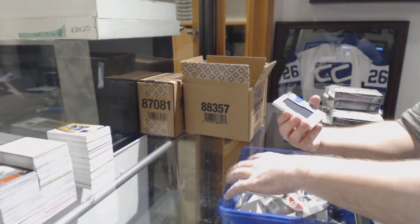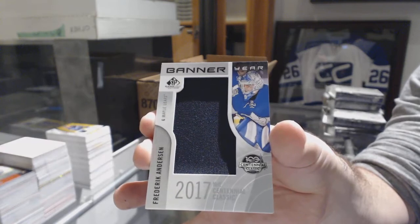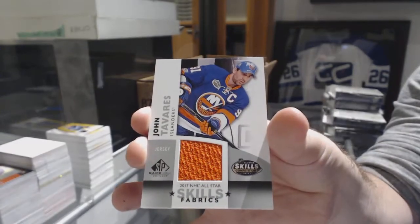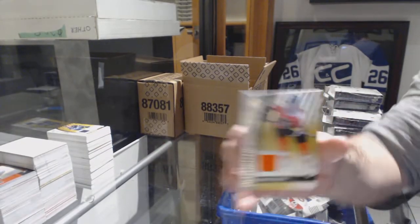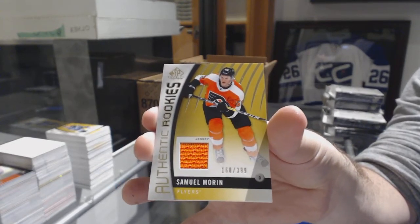For the Maple Leafs, banner year Freddie Andersen. For the Islanders, Skills Fabrics John Tavares. And for the Flyers, Samuel Morin. There we go — we've got to tell you.